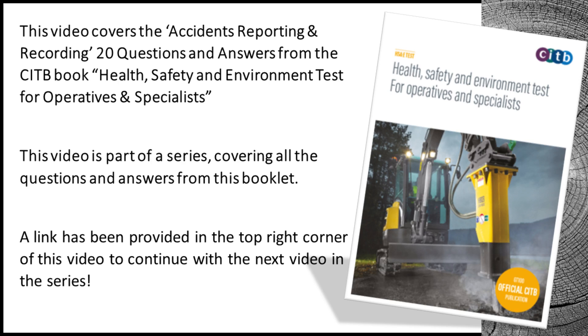Welcome to our channel. This video covers the Accidents Reporting and Recording 20 questions and answers from the CITB book, Health, Safety and Environment Test for Operatives and Specialists. This video is part of a series covering all the questions and answers from this booklet. A link has been provided in the top right corner of this video to continue with the next video in the series.